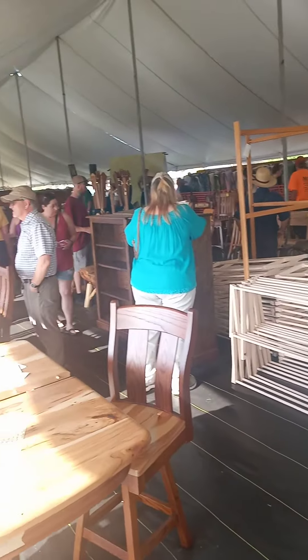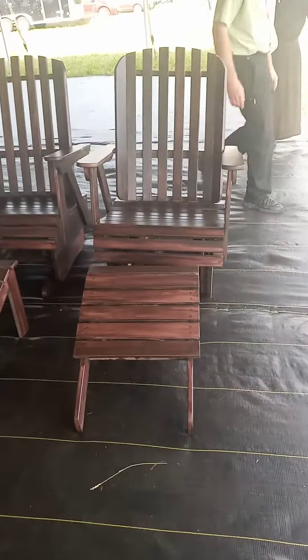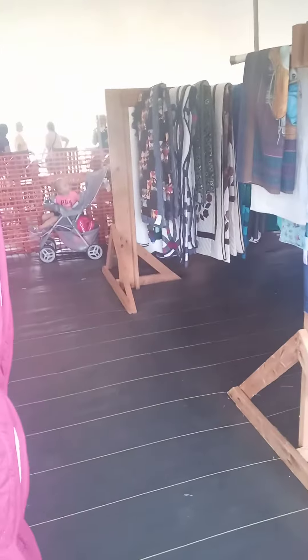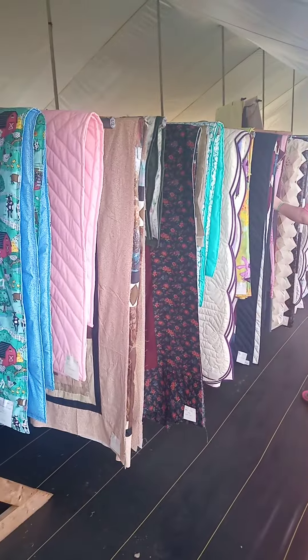This tent here is all crafts and furniture — a huge amount. And then on the far side are quilts, rows and rows of blankets, well organized and well presented, all laid out in advance of the sale.